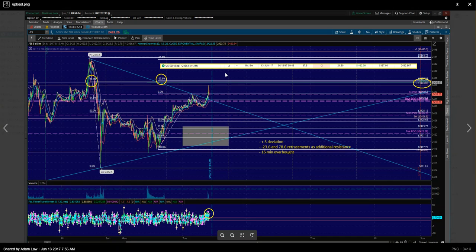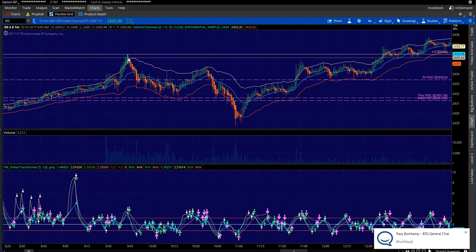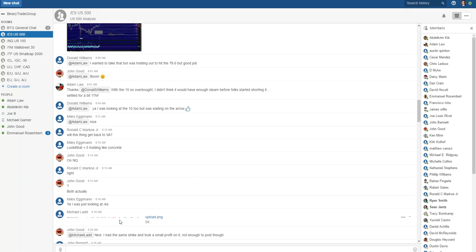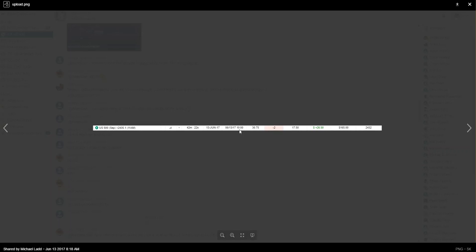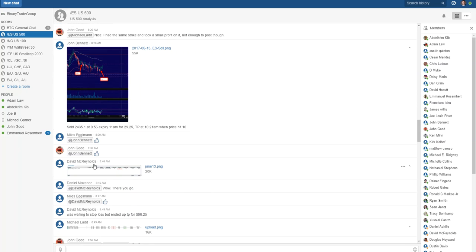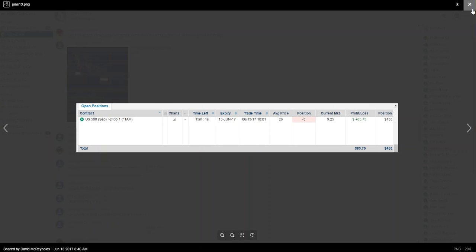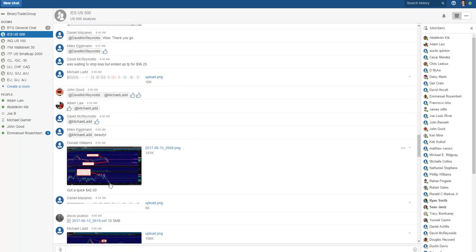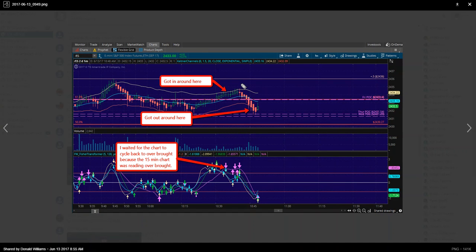We had Adam Law get in — a seasoned trader. His entry was at 9:45, literally right on the plus 0.5 deviation. He crushed it because he knew that was the plus 0.5. Michael Ladd got in right at 10 o'clock. John Bennett got in around 9:50 — he knew it was carat trade time, got in, took profit. Dave McReynolds got in right at 10 o'clock for a nice profit. Donald Williams waited for that lower-high entry and made a nice little profit.